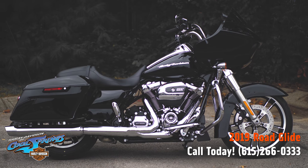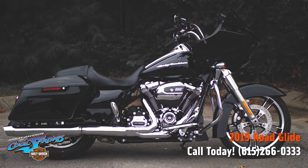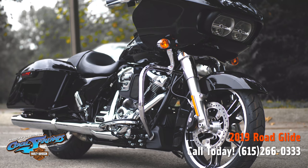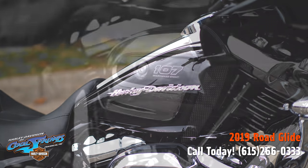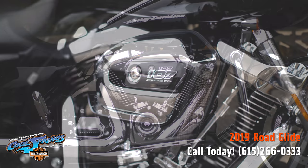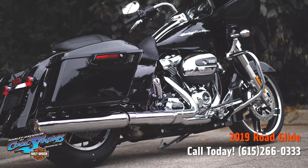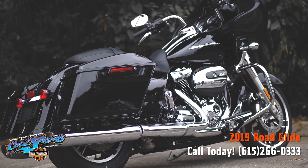This is your old buddy Charlie coming to you from Harley-Davidson of Cool Springs. I'd like to show you a 2019 Harley-Davidson Road Glide in vivid black paint. These motorcycles come with the big 107 cubic inch Milwaukee-Eight power plant and that smooth six-speed transmission. These Road Glide models are at the top of the line when it comes to touring.